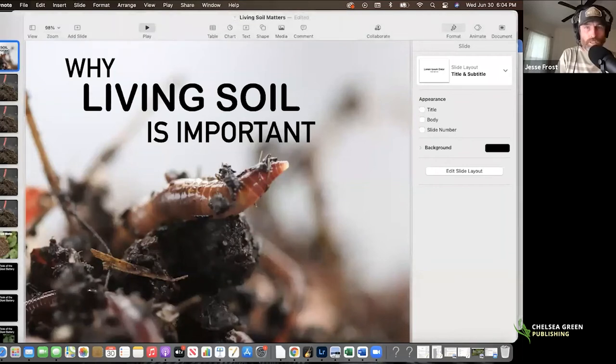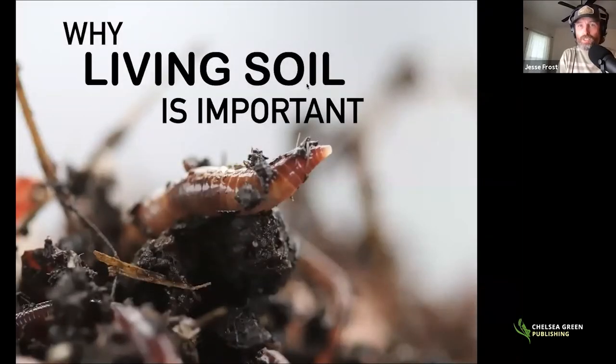Thank you so much, Michael, and thank you to everyone at Chelsea Green. Today we're going to talk about why living soil is important. We named the new book The Living Soil Handbook, and we were really set on that idea because living soil is so incredibly important to what we do as growers. I want to be specific today — we'll cover how soil works on a basic level, photosynthesis, and why plants are dependent on living organisms.